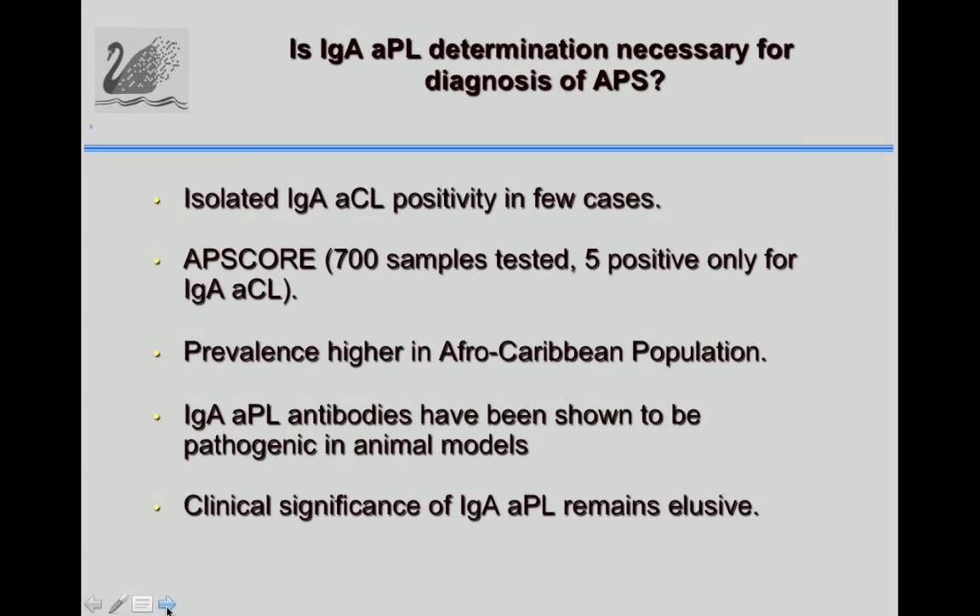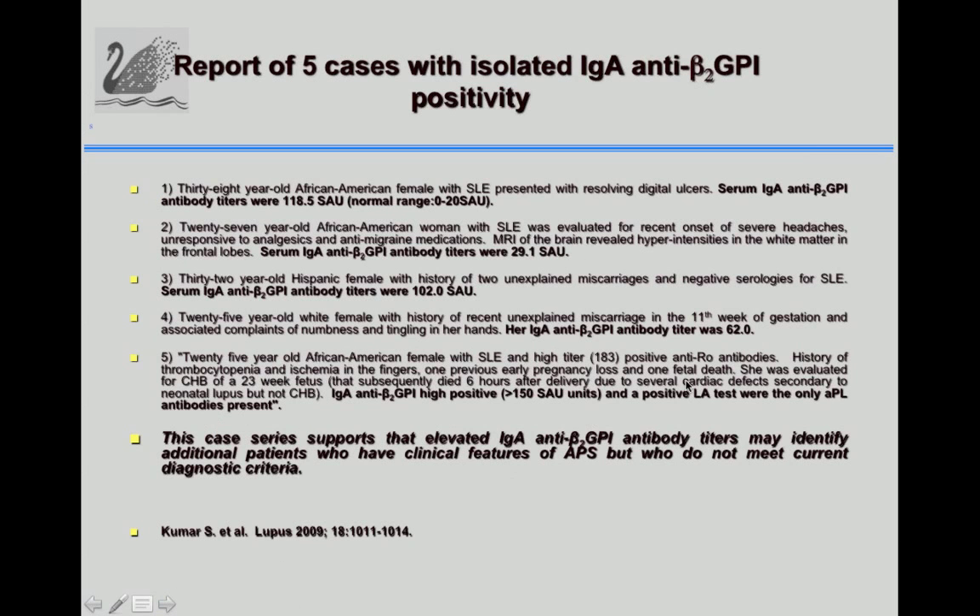One question today is whether IgA anti-phospholipid antibodies should be used for APS diagnosis. Isolated IgA anti-cardiolipin positivity has been seen in very few cases over 20 years. In the ASCOR registry evaluating 700 samples, only five were positive for cardiolipin IgA. There is a higher prevalence of IgA anti-cardiolipin in Afro-Caribbean populations, and IgA anti-phospholipid antibodies have been shown to be pathogenic in animal models, though their clinical significance remains elusive.